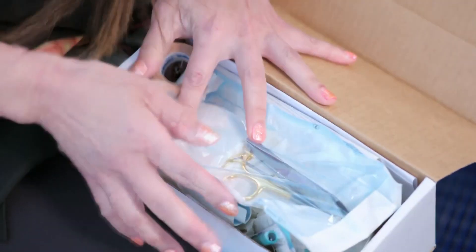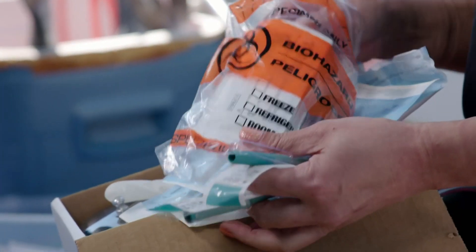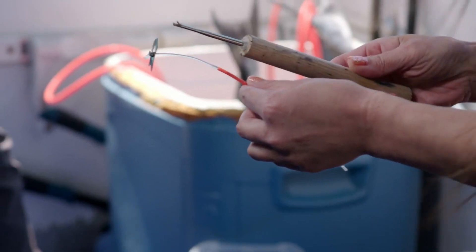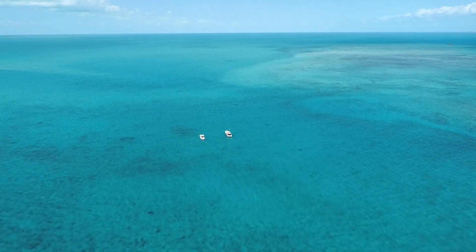I know my way around an operating room — scalpels, sutures, hemostats, and syringes, these are my forte. But Austin needs a hand with a very different kind of surgery: shark surgery.